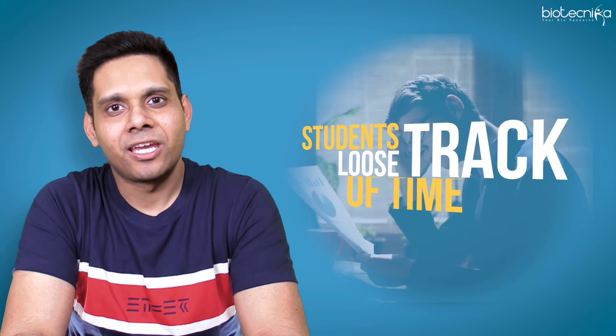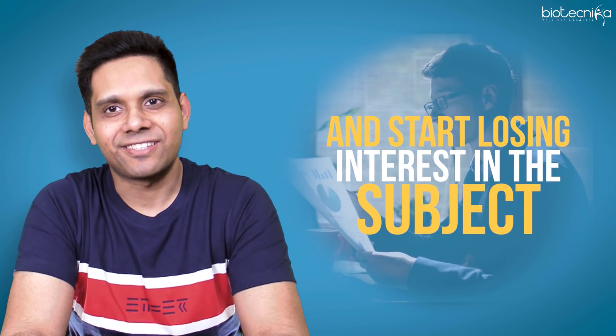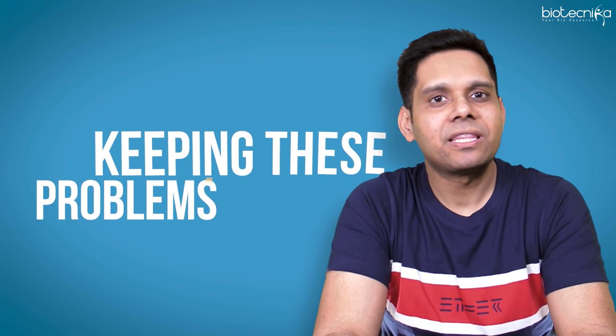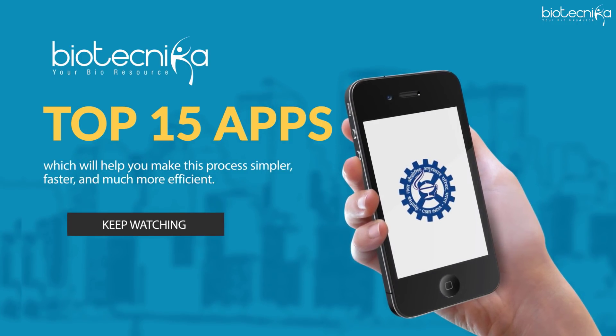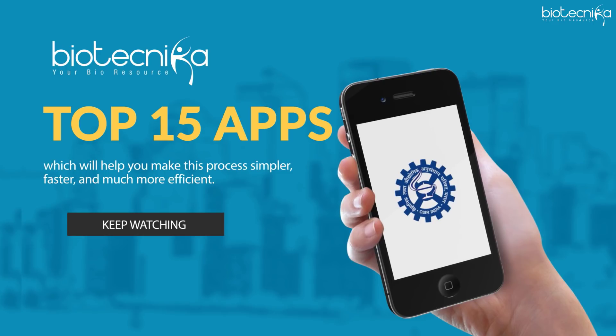The worst thing being, some of the chapters and units take months and months to complete and students lose track of time, eventually they start losing interest in the subject. Keeping these problems in mind, I will show you top 15 apps which will help you make this process simpler, faster and much more efficient.